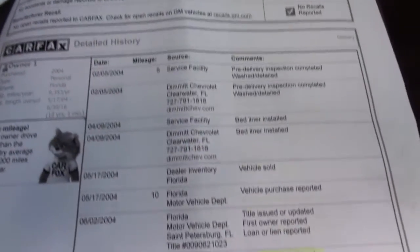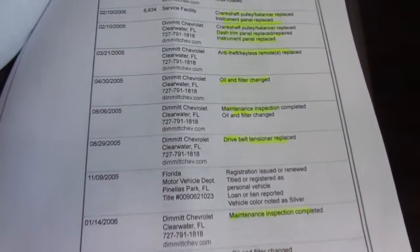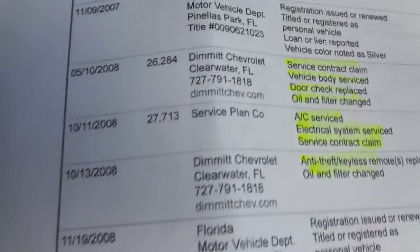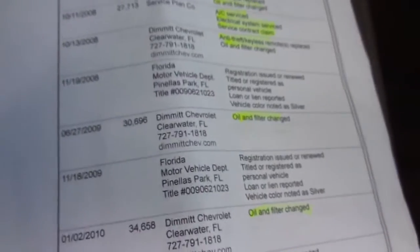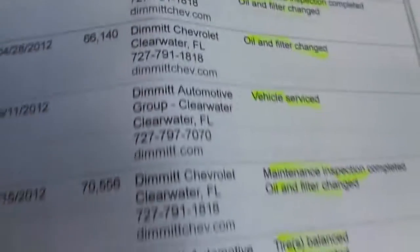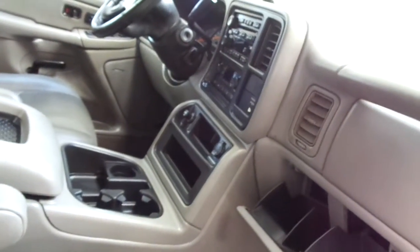I have never had a vehicle, to date — and I've been doing this almost seven years — that has been serviced as well as this truck. This man had this thing done not at Jiffy Lube or Tire Kingdom, but at Dimmett Chevrolet with Mobil 1 Synthetic oil every since it was brand new. It's just been serviced again — new oil, new filter, about 73% oil life left.